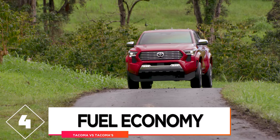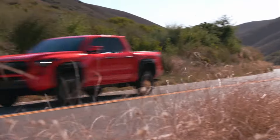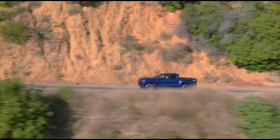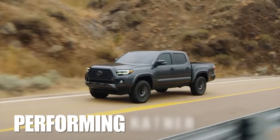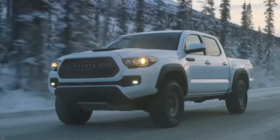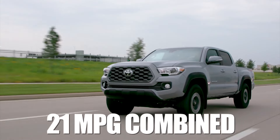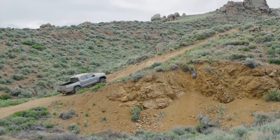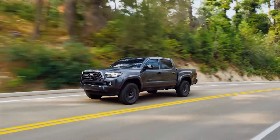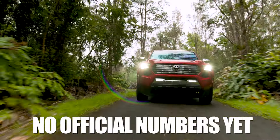Comparison number 4: fuel economy. Gas mileage is another very important area when it comes to buying a new truck, especially nowadays when gas prices are going through the roof. People are looking for more efficient vehicles. The old version of the Tacoma is performing rather poorly by modern standards — the 2.7-liter engine is only able to get 21 mpg combined, and the 3.5-liter gets about 21 mpg combined as well. The bigger engine is equally efficient because the 2.7-liter is very underpowered, making it consume more gas while carrying the heavy chassis. For the new model, there are no official numbers yet, so we can only estimate.